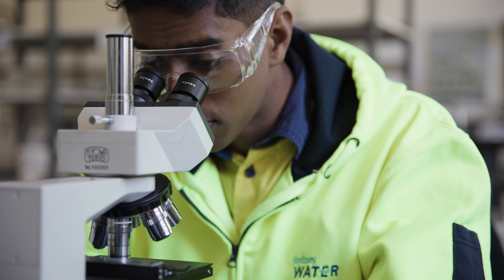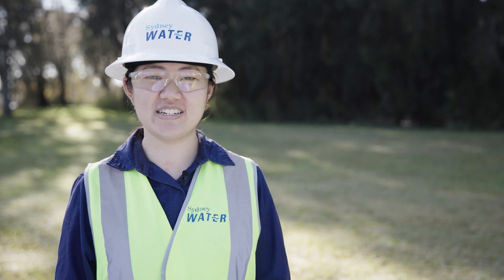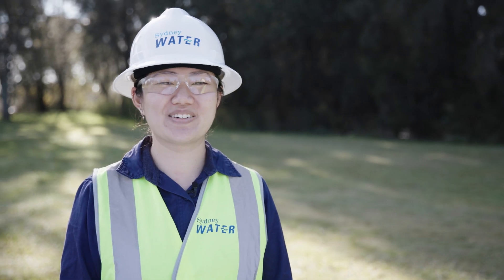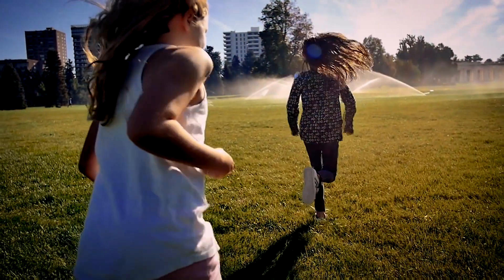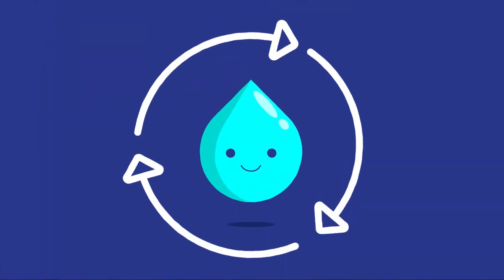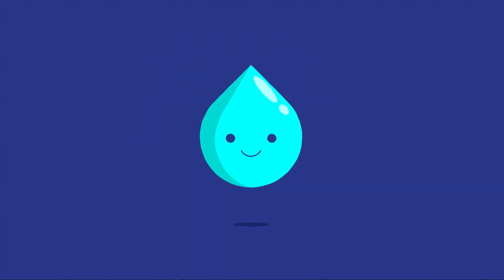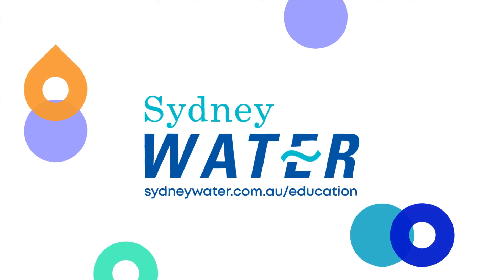We are constantly monitoring our water to ensure high quality. We monitor throughout our entire water cycle. Water is always recycled in nature, and with the best technology available, we ensure this cycle continues. This recycled water is a reliable source of water to keep our city resilient, green and liveable into the future. Remember, our water is precious — use and reuse wisely, because we all care for water. There's lots to learn about water, so visit sydneywater.com.au/education.